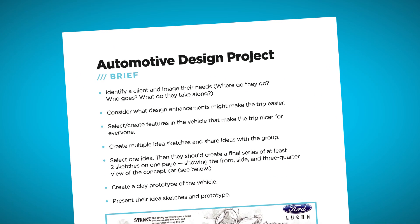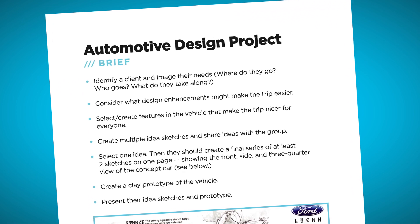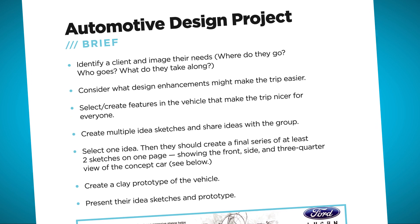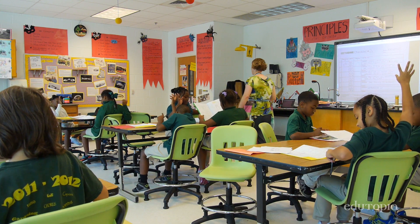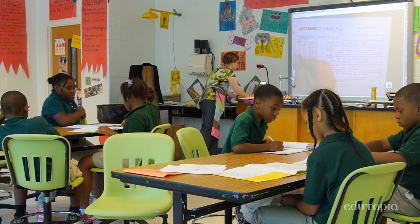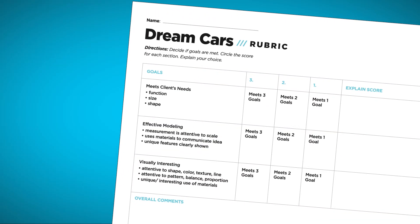Rubrics are a big part of the assessment strategy for engineering design. When you're talking about a design process, the first thing you're given is a brief — this is what your boss, that would be me, is looking for at the end of the project. Look on your rubric now and tell me what does Kaylee earn based on that. A 100, which is the equivalent to a check plus. The students will evaluate themselves at the end to see whether they met the goals.